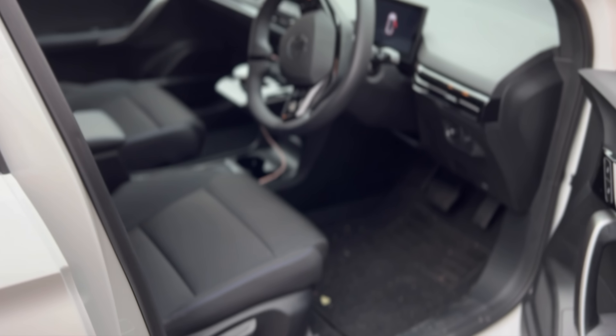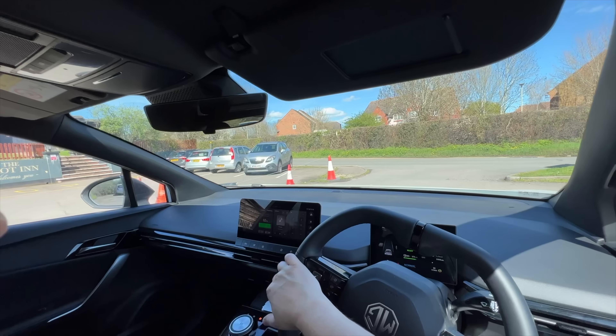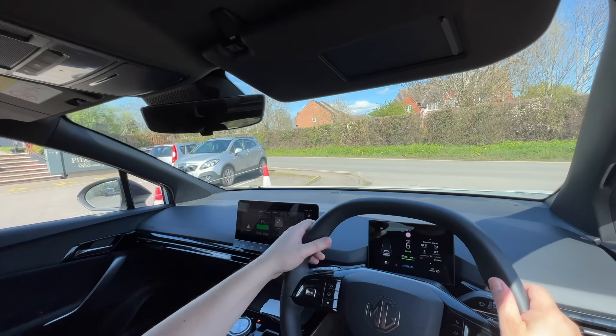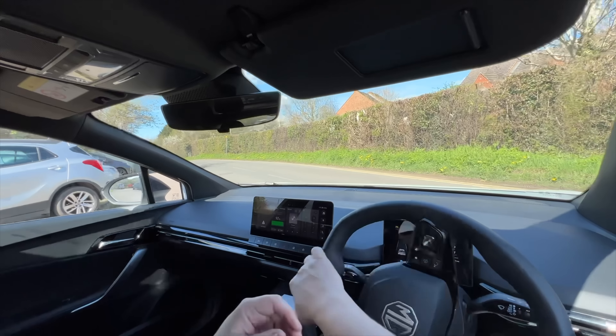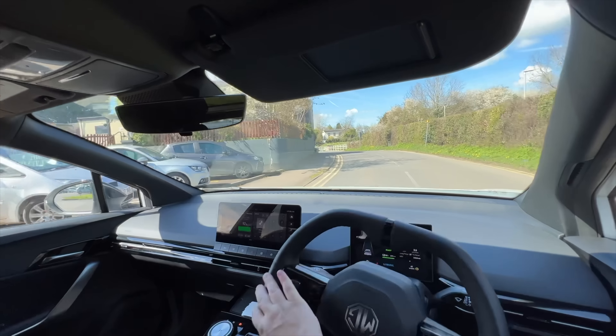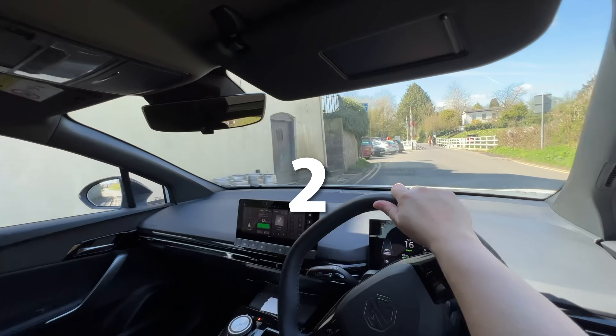No lubricants or oils need changing. However, MG recommend an MG service once a year or every 15,000 miles, whichever comes first. Every 30,000 miles MG recommend a pollen filter, key batteries, and a brake fluid change.